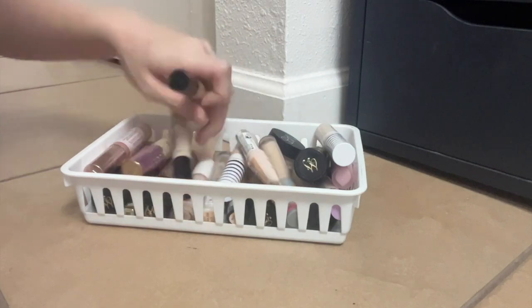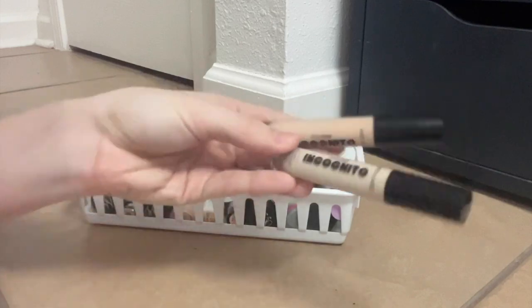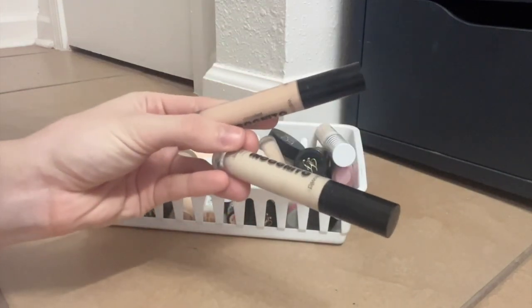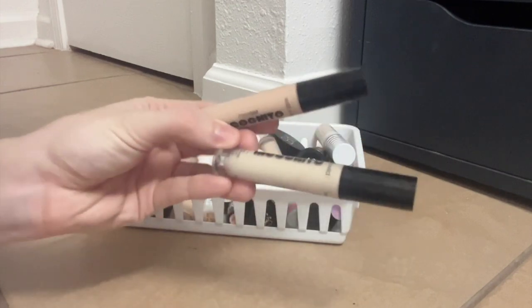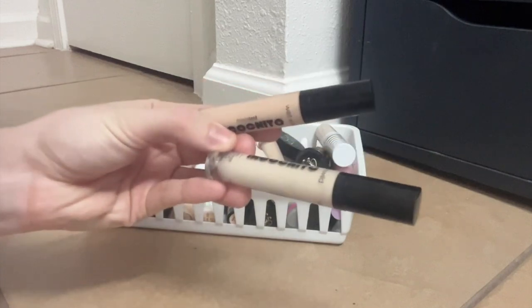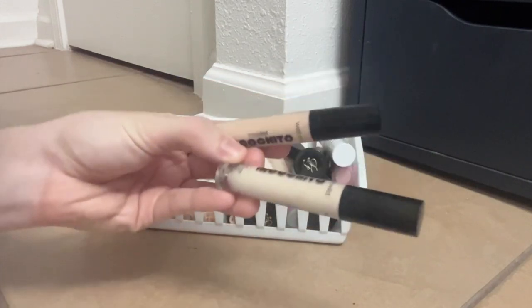I have two shades of this Wet n Wild Incognito concealer. I enjoy it, obviously, because I bought a second shade. I bought the bottom shade first and it was way too light, then I bought the top shade and it's a little too dark, so generally I'll just put on a little of each. It's a really thin formula but super pigmented, so it doesn't really crease but you still get really great coverage.